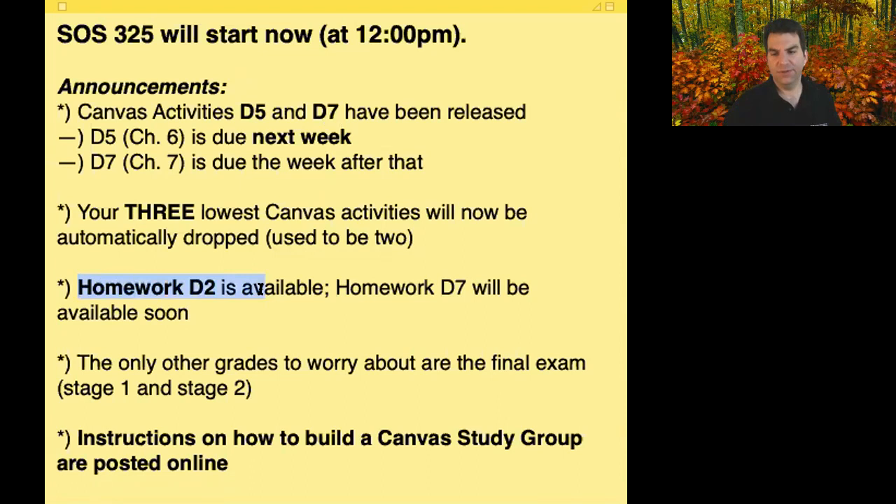Homework D2 has been available. I'm working on getting homework D7 out there, and that will be the last homework assignment, so we'll have four homework assignments total. Remember the drop policy — there's a drop-one-lowest homework policy that is new relative to what was originally on the syllabus. So if you didn't like your earlier homework B1 grade, make sure to complete D7 and do well, and that earlier one can get dropped.